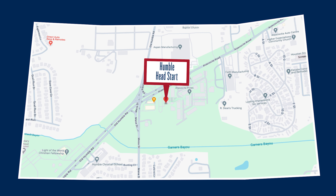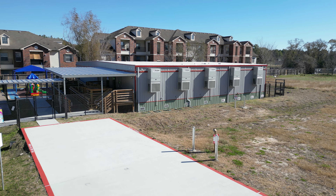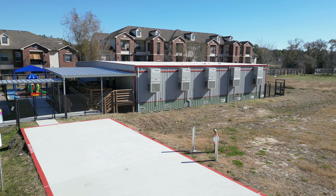On to Humble, where students at the Humble Head Start location are already enjoying their 4,588 square foot building with new furniture and playground.